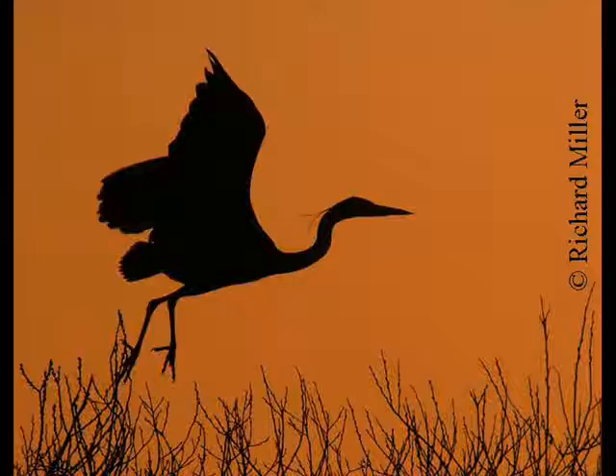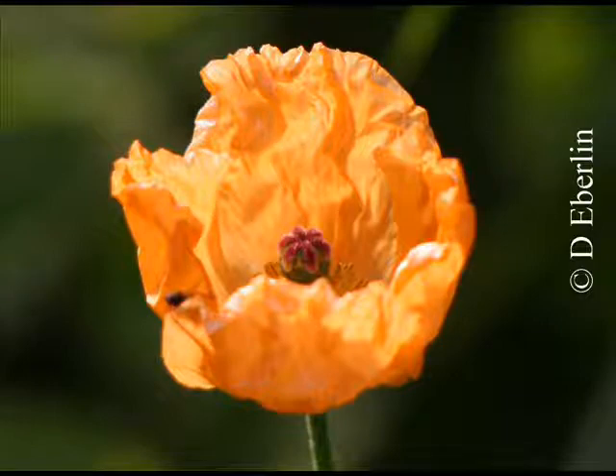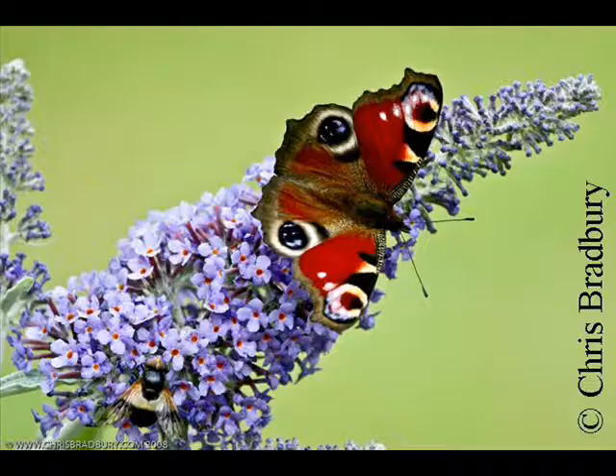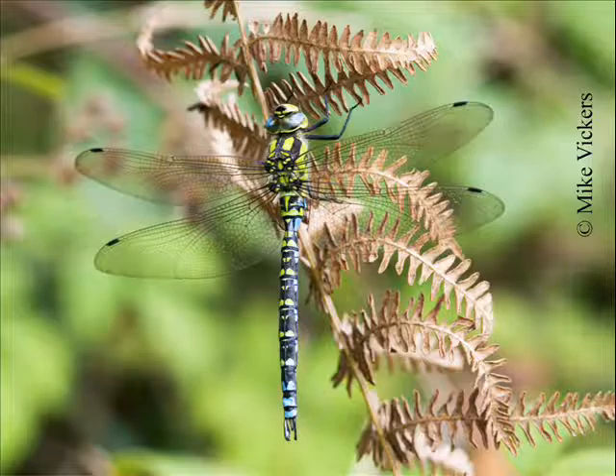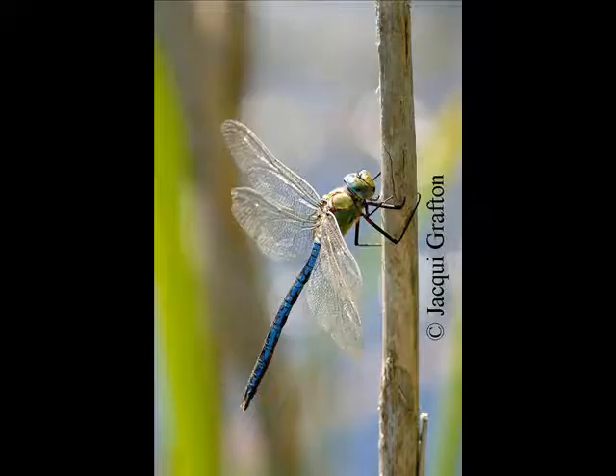As well as discovering the bird life of Attenborough, there is lots of other wildlife to be found. In the spring and summer, the reserve is a hive of activity, with butterflies visiting the many blooming wildflowers, and dragonflies hunting and patrolling the water's edge. You might even spot one of the many mammals that live here.